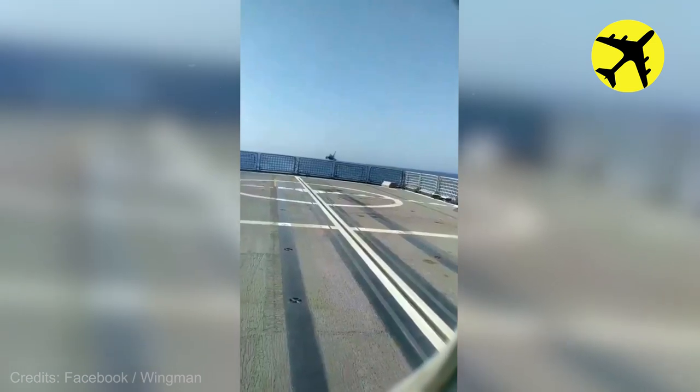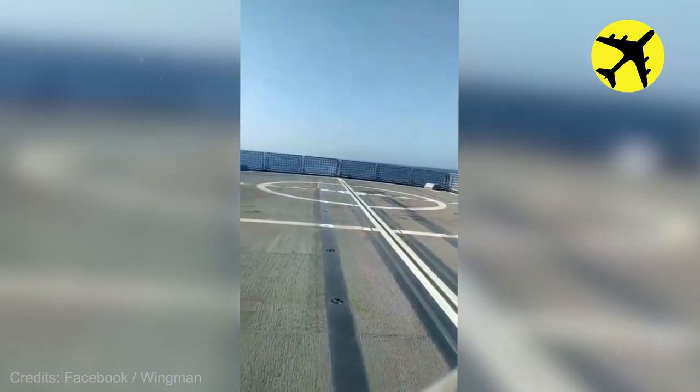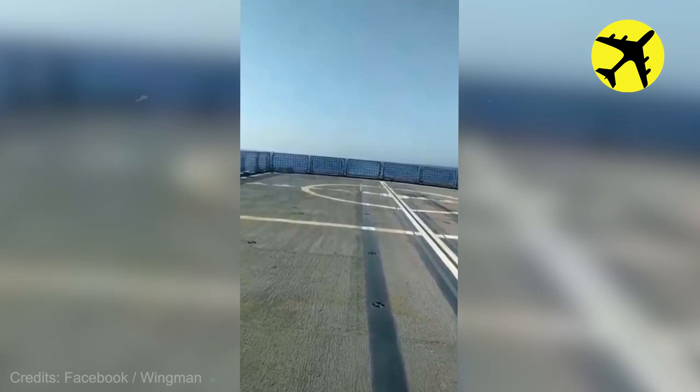This fighter jet pilot from the Turkish Air Force performed a really low pass over the aircraft carrier.